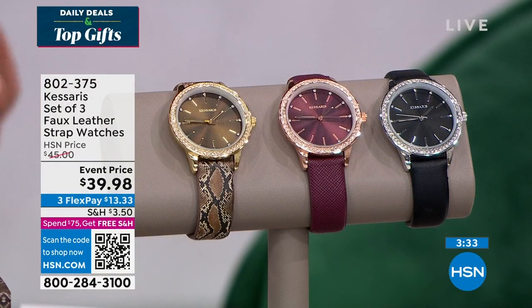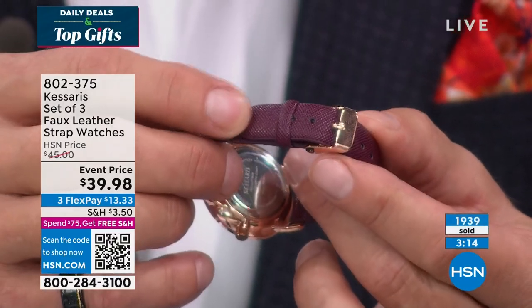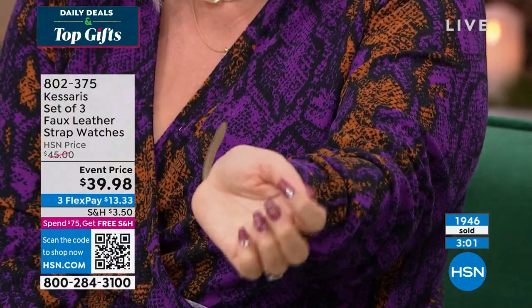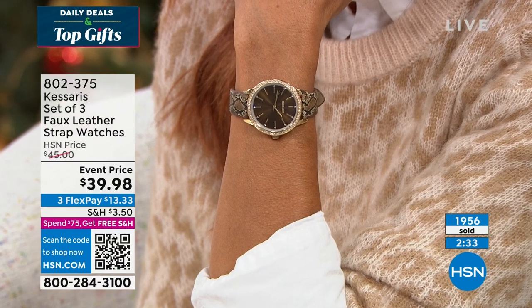A timepiece is the number two most requested gift in the world — number one is diamonds, so Casaris gives you the look of diamonds around the edge. Paul points out a key quality detail: the keepers — the loops that hold the strap in place. Inexpensive watches have only one keeper, causing the strap to stick up and look messy. Casaris has two, so it lies flat and looks polished even on a petite wrist.